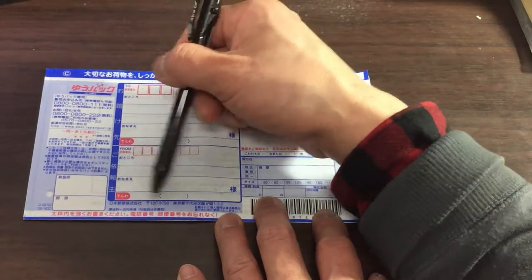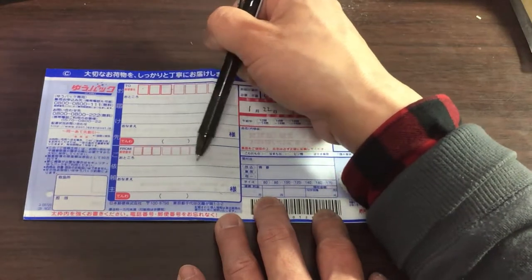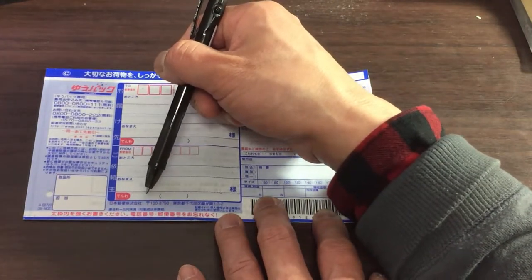Over here, this is your information — your postal code, your address, and your name. And then 電話, telephone — that's your number.